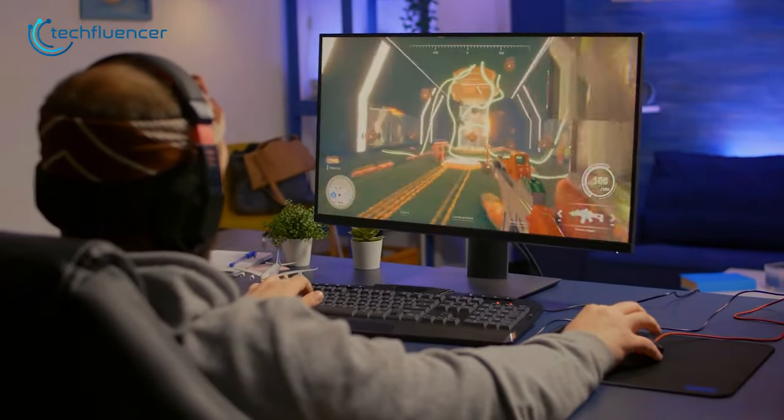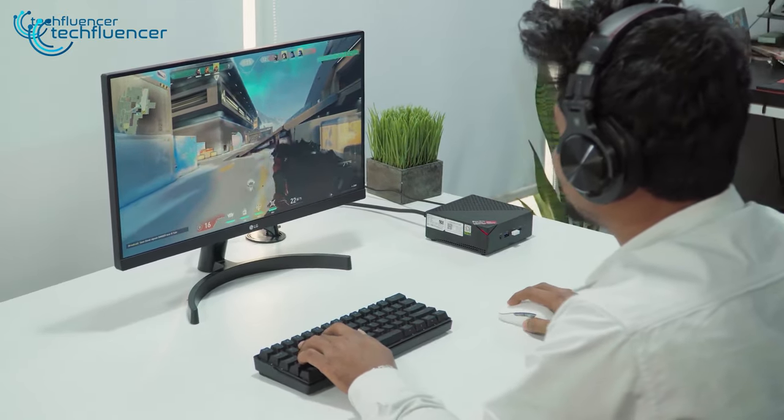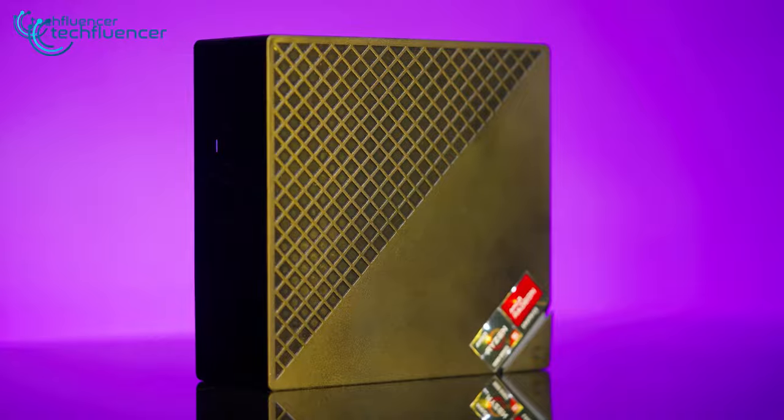Whether it's gaming or professional use, mini PCs are getting popular in almost all categories. They're compact, demand lesser space, and pack plenty of processing power for effective execution. If you're looking for one, here are our top 7 mini PC recommendations.